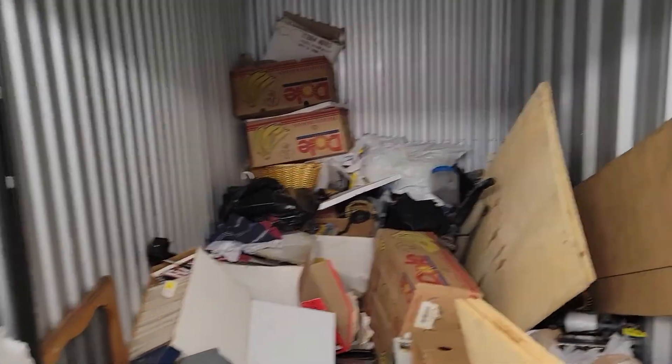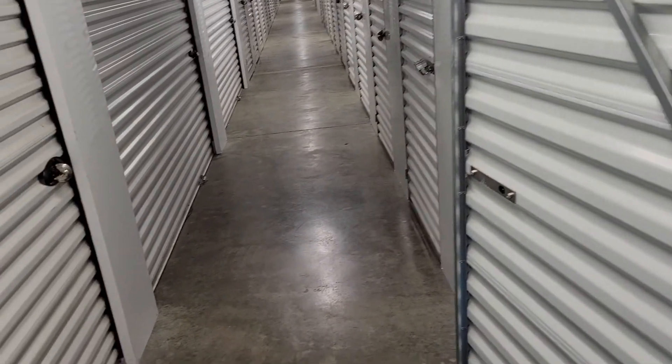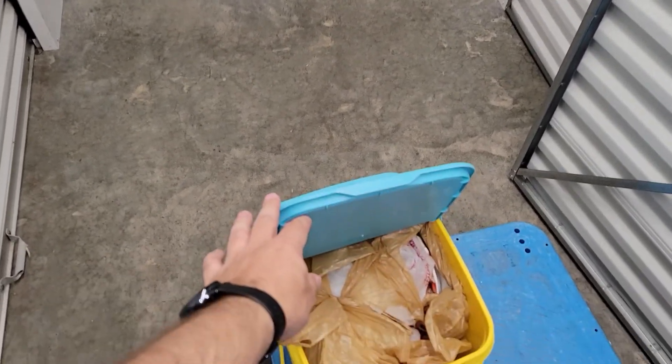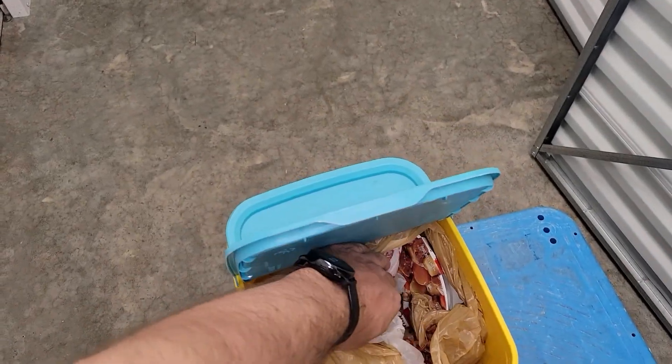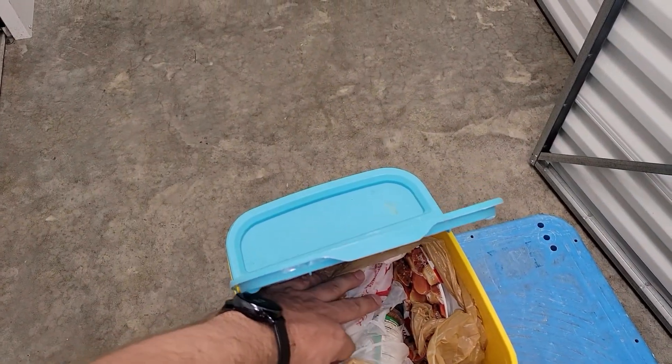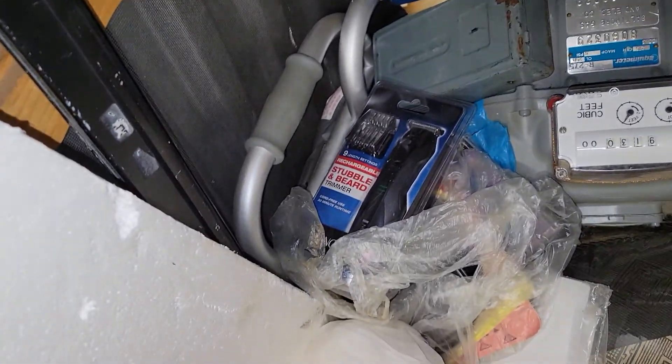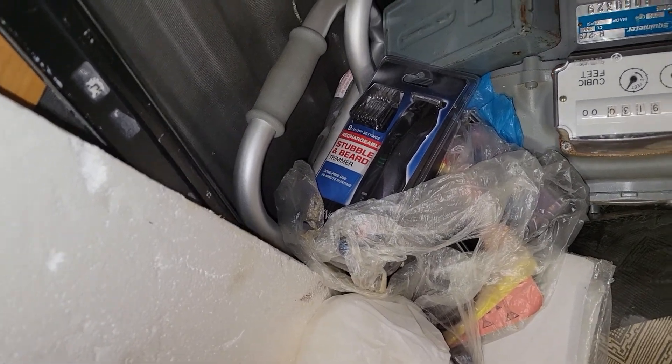Here's my first storage unit that I ever bought. So far I've found an empty litter box container, some DVDs, and there's some Hormel meals and spices in there, so I might be able to eat for free today if it's still good. Stubble and beard trimmer — sweet, I could actually use that.